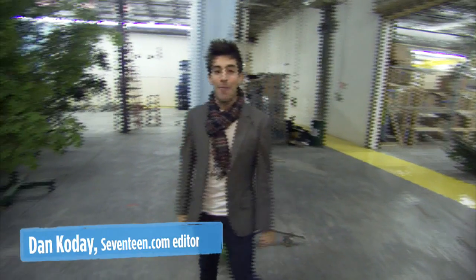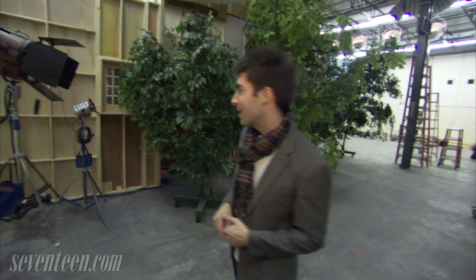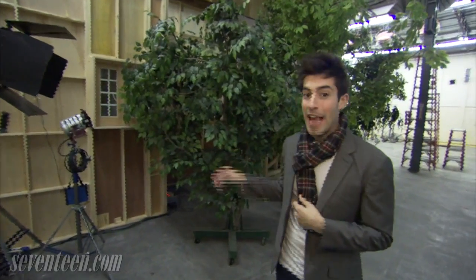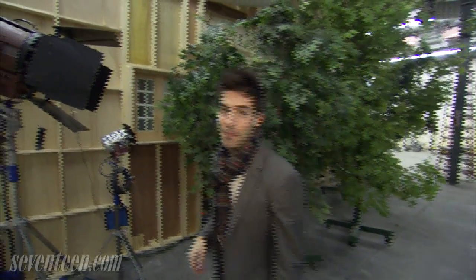Hey 17 meters, it's Dan. I'm here actually on a special set across the street from the one that Nina just showed you, and we are taking you inside Stefan's bedroom today. So as you guys can see, there's a bunch of ficuses lining the outside of the inside set. So follow me into the bedroom.